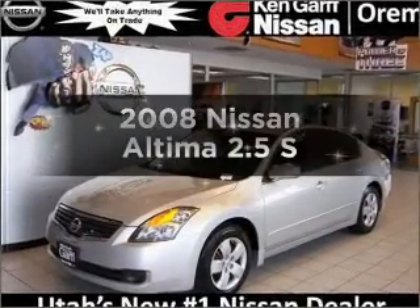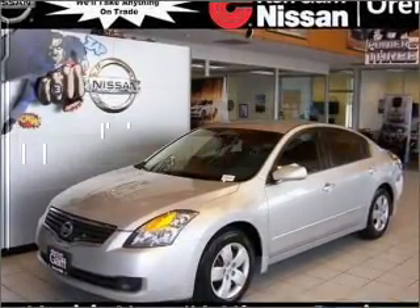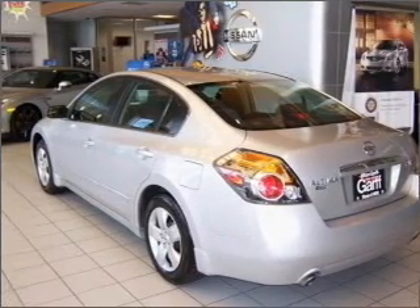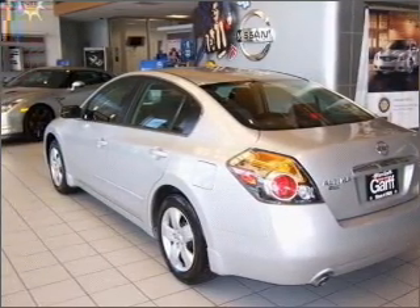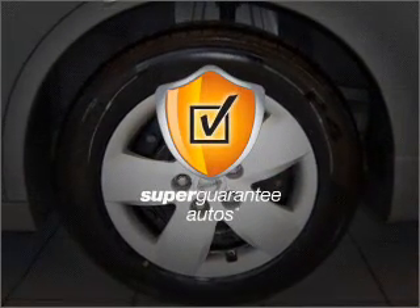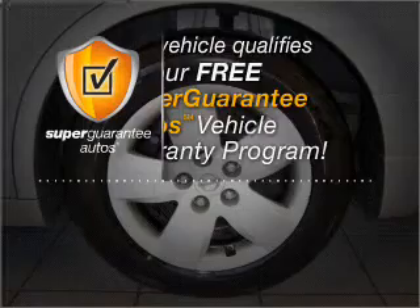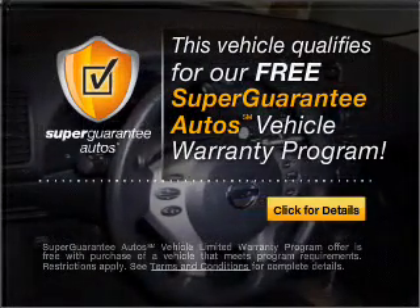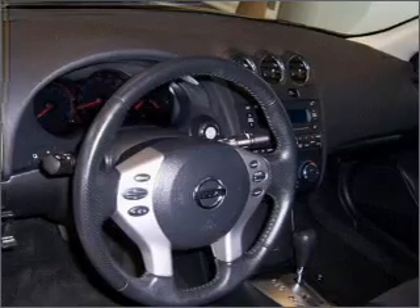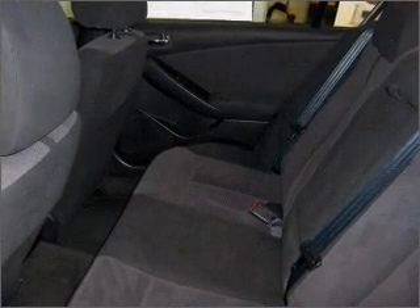Introducing the 2008 Nissan Altima. If you're looking for a first-rate auto, this one could be yours today. With an efficient four-cylinder engine connected to a smooth-shifting automatic transmission, this vehicle qualifies for our free Super Guarantee Autos Vehicle Warranty Program. Buy a vehicle and get a free warranty from us only at everycarlisted.com. The anti-lock braking system will keep you safe on the road.